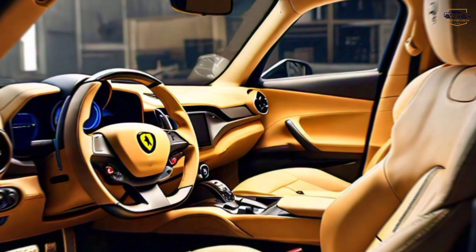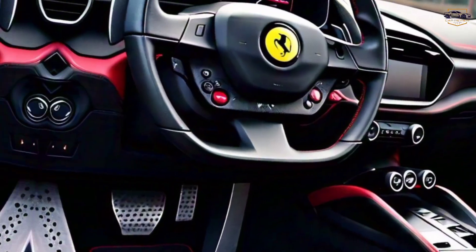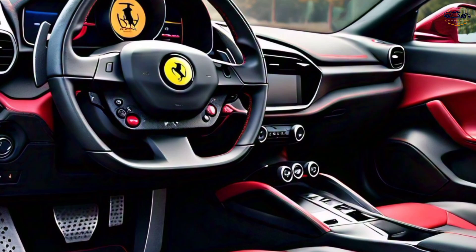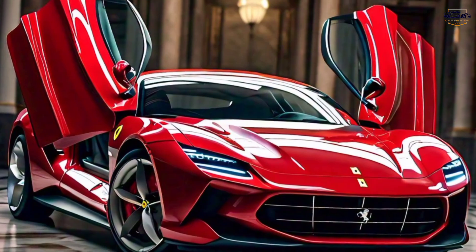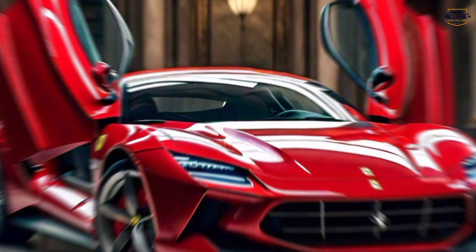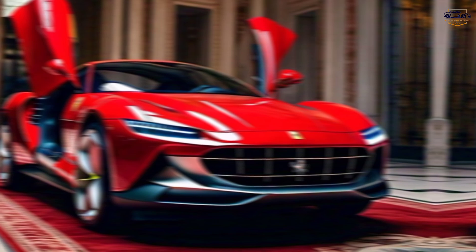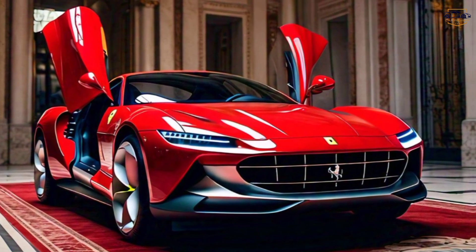More than just power — the Roma is more than just a muscle car. The interior is a luxurious haven, featuring a fully digital instrument cluster and an intuitive infotainment system that keeps you connected and informed. Ferrari hasn't forgotten practicality either; the Roma offers surprising space with a 2-plus-2 seating configuration and a trunk suitable for weekend getaways.